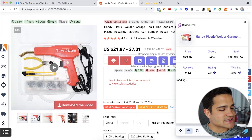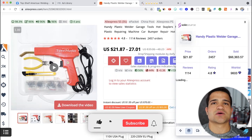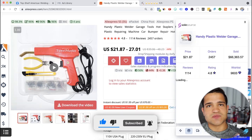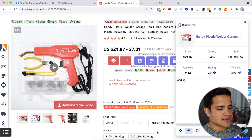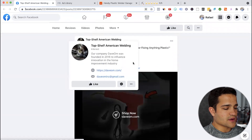For the first product of this week, it's called a Welding Master. All these three products that I found, I found them through Facebook ads. I know a lot of people are interested in finding products that will work for Facebook, so that's what we're going to focus on this week. This one in particular I found through this ad right here — Top Shelf American Welding.